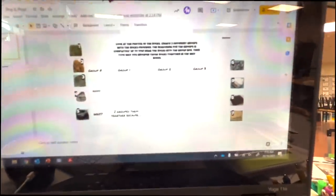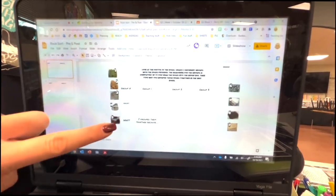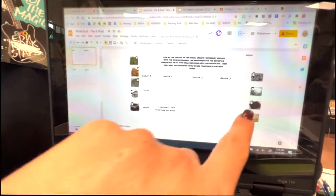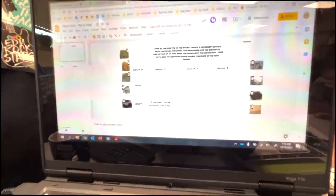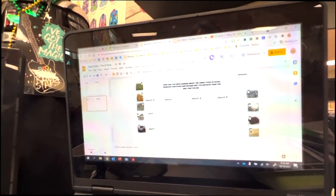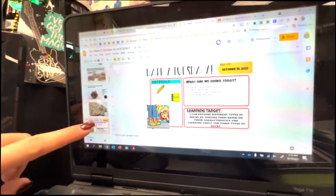I give the kids this assignment — normally I would use real rocks, but I don't have enough rocks for every pair or group to sort them, so I made it a digital assignment. Basically, they take all of the rocks along the sides and create different groups, then explain why they grouped them together. So they might group rocks eight, five, and six because they all have black in them and explain that. On the last day of the unit they do it again, but after I've taught them about types of rocks — so they'll actually group them by sedimentary, metamorphic, and igneous.